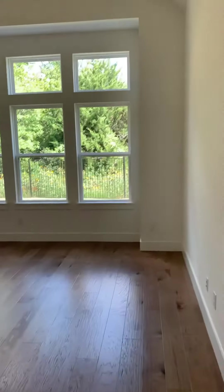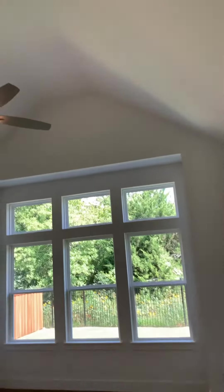This is the beautiful master bedroom — beautiful view, vaulted ceilings, a lot of windows, same wood floors.